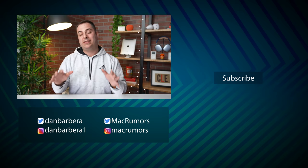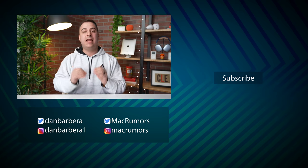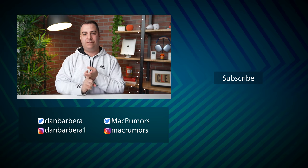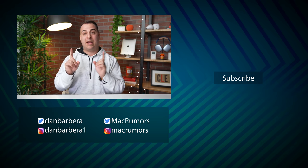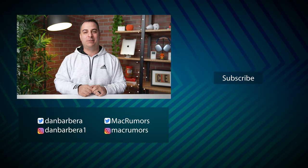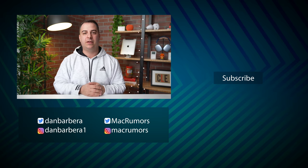And that's it. Please let us know what you think of everything announced at this event in the comments below, and be sure to subscribe so you don't miss any of the coverage on the iPhone SE, the iPad Air, the Mac Studio, and the Studio Display. This has been Dan with Mac Rumors — thanks so much for watching, and I hope to see you in the next video.